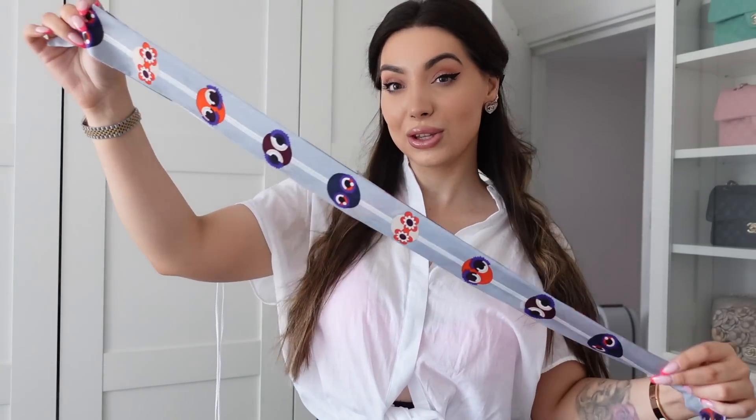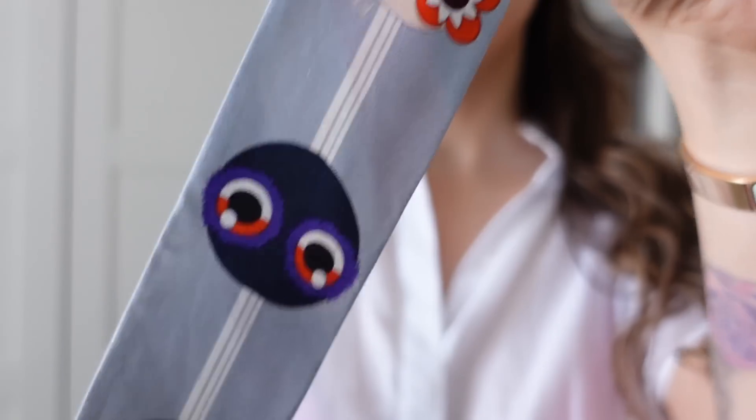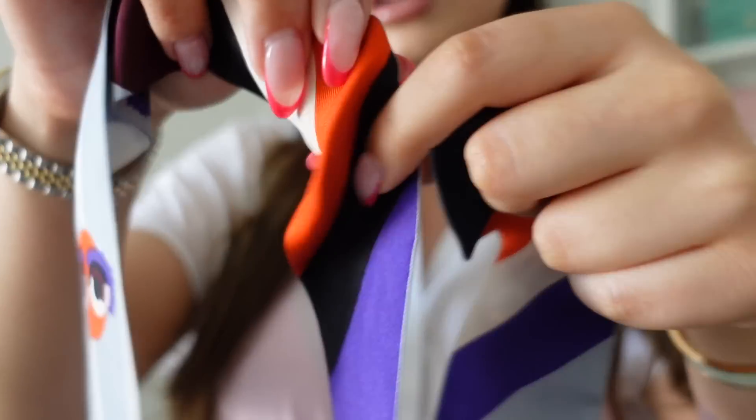Next I have this cute Fendi scarf — a twilly with the monsters. It has the Fendi branding and two sides. This one has been used, washed, and ironed so it looks really good and is in great condition. If you have a bag that matches, I'm selling it really cheap.